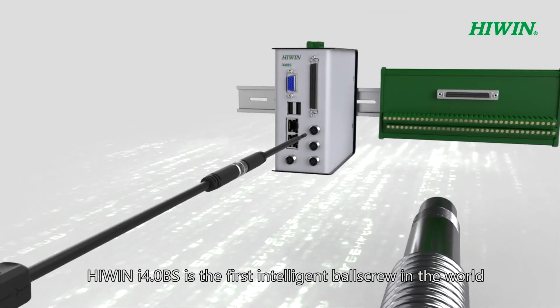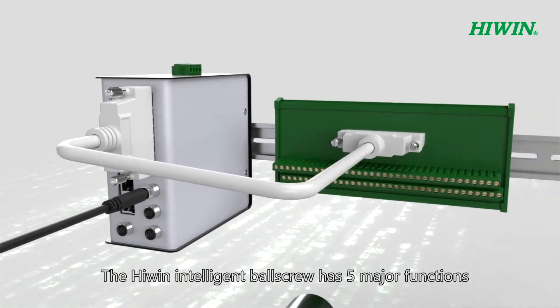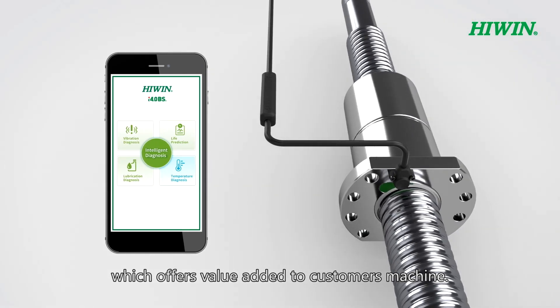HiWin i4BS is the first intelligent ballscrew in the world with sensors for predictive maintenance. The HiWin intelligent ballscrew has five major functions which offer value added to customers' machines.